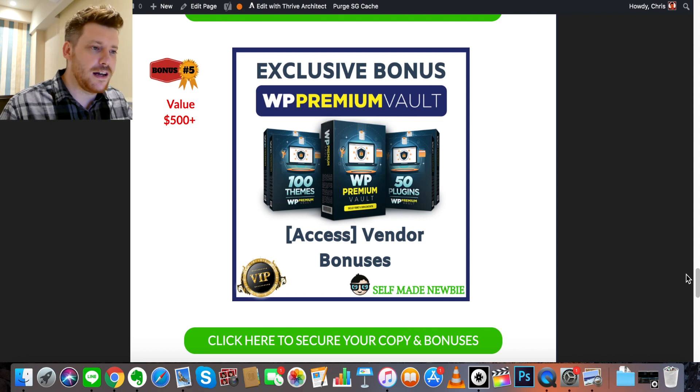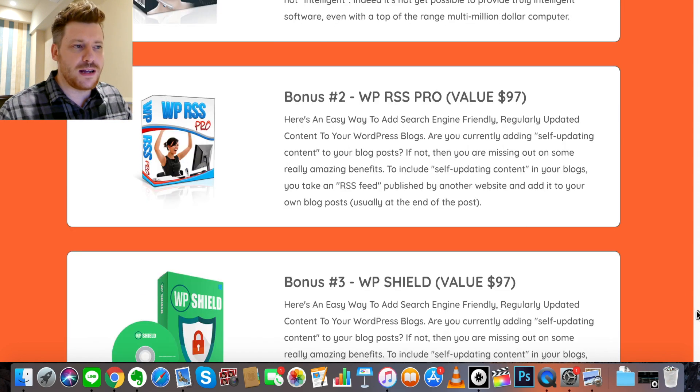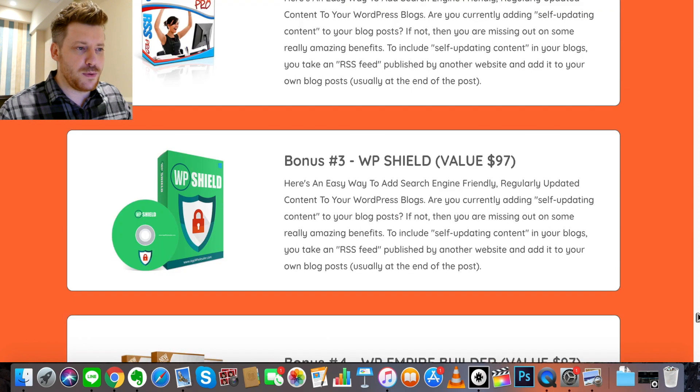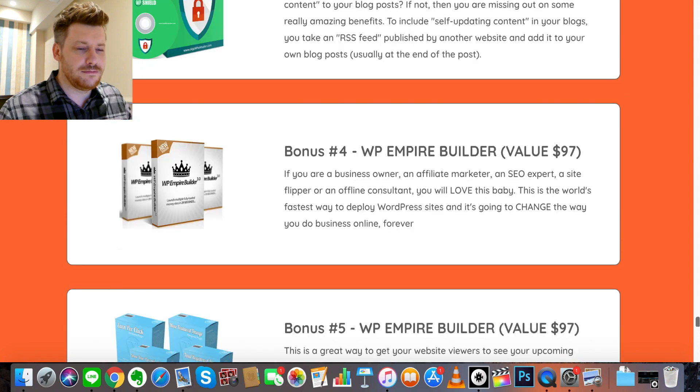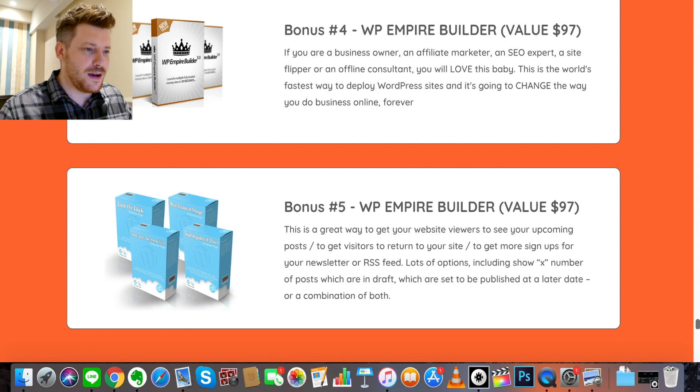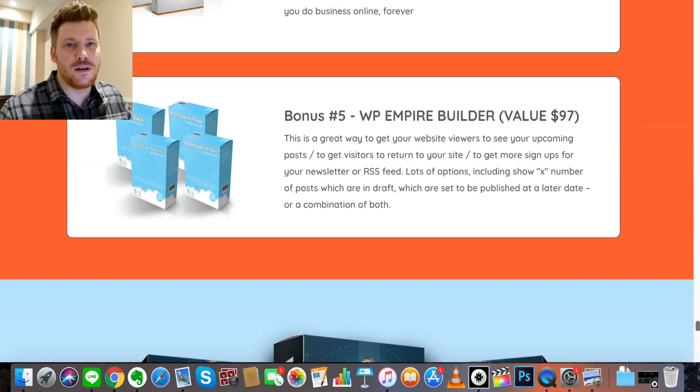Bonus number five — I've gotten you the hookup with the vendor bonuses. Bonus one: WordPress Support Bot, a chat window that greets visitors with a simple message. Bonus two: WordPress RSS Pro. Bonus three: WordPress Shield. Bonus four and five: WordPress Empire Builder Parts One and Two. Pause the video to check out the descriptions on these — they're vendor bonuses, each valued at $97, so almost $500 worth of bonuses in total.